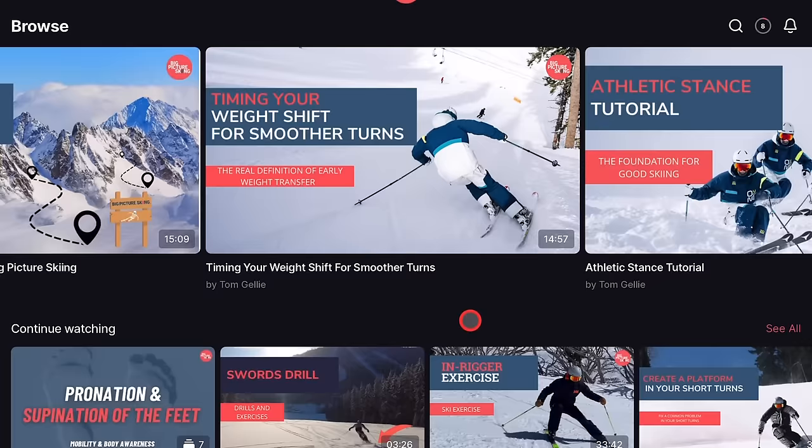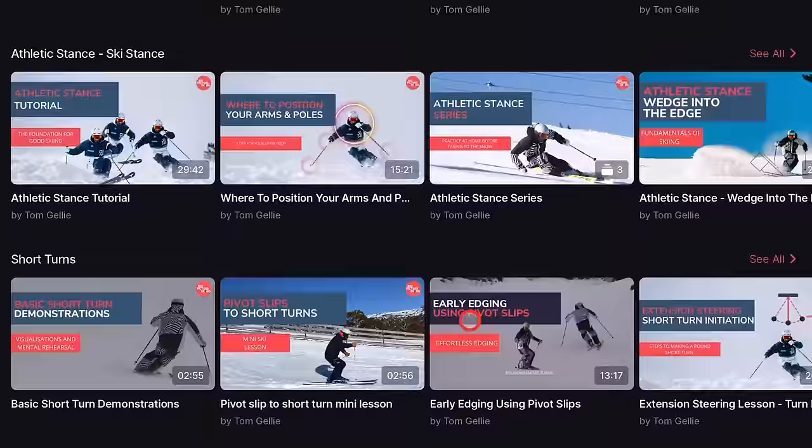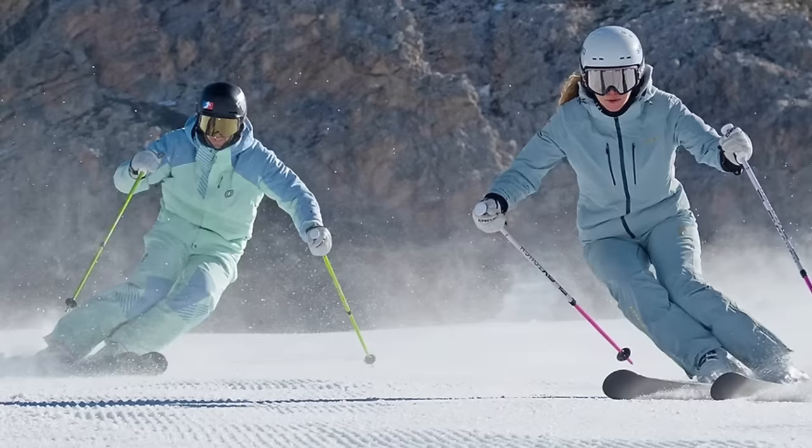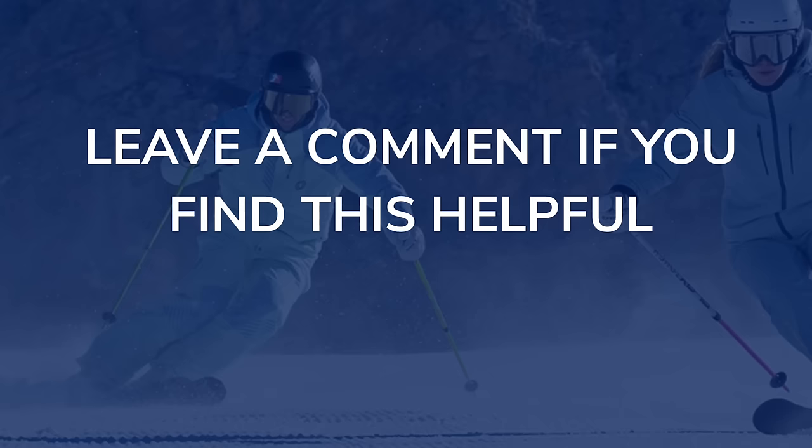Just before we get started on this fantastic episode, a shout out to my own company, Big Picture Skiing. If you're interested in elevating your technique and learning about carving, moguls, your equipment — I try and cover it all with a video library that is as extensive as it comes on the internet. I think you're going to love this episode with Paul — there's a ton of information, so let's get into it.